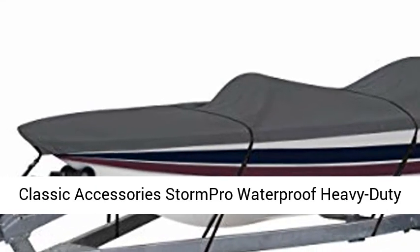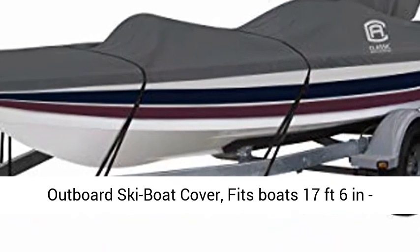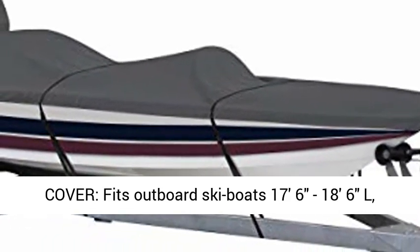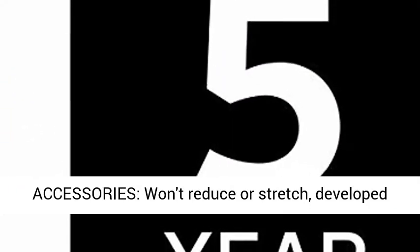Classic Accessories StormPro waterproof heavy-duty outboard ski boat cover, fits boats 17 feet 6 inches to 18 feet 6 inches long, with a beam width up to 89 inches wide. Trailerable boat cover, fits outboard ski boats 17'6" to 18'6", marine grade boating accessories.